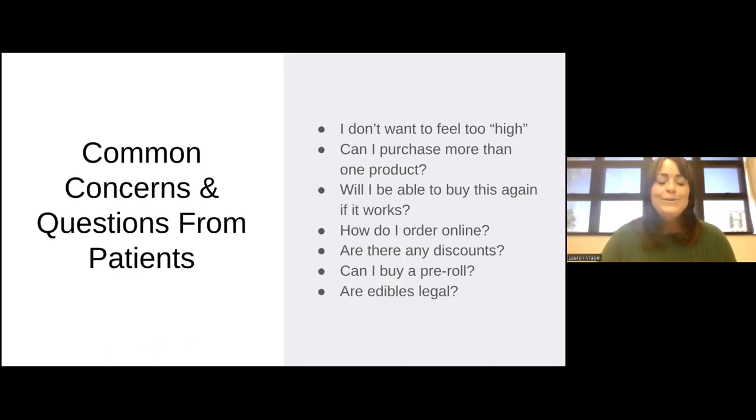Can I buy a pre-roll? We do sell flour in Pennsylvania; however, we don't sell pre-rolls because combusting flour is not permissible in our program — vaporization is. So no joints, no bongs, no pre-rolls. Are edibles legal? Unfortunately, edibles are also not allowed in the program due to their attractiveness to children. However, patients can purchase flour, tinctures, RSO, distillates, and anything else available to infuse into a food product to aid in absorption. Additionally, trochies are available — they're very similar to the gummies sold in other states' programs.